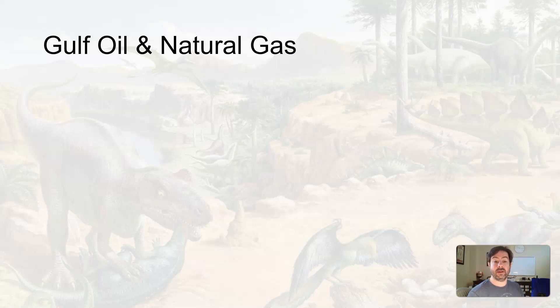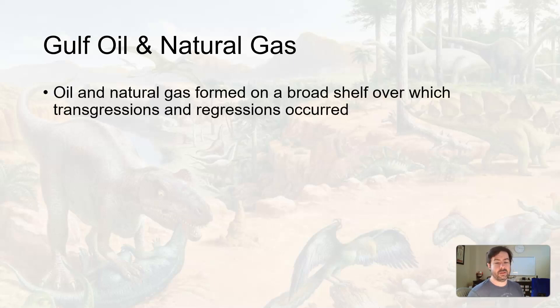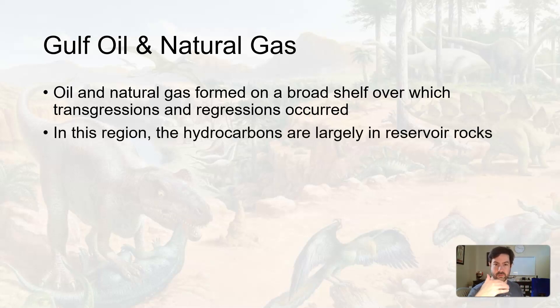We have Gulf oil and natural gas deposits in the Gulf of Mexico. They formed on the broad continental shelf, in the shallows of the ocean during transgressions and regressions, which were mostly on coastal areas. We did get some continental covering — transgressive and regressive events — but these are mostly right along the coast, along the continental shelf.